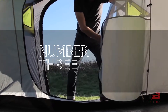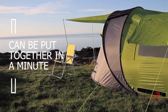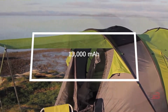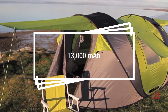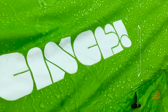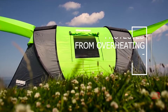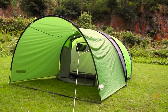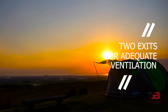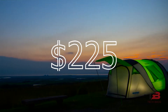Number 3: Pop-Up Tent. The creators of this device claim that it can be put together in under a minute by making use of the solar battery and the USB connections. The battery has a capacity of 13,000 mAh. The interior of the tent is protected from overheating thanks to the tent's covering, which reflects light. The interior is illuminated by two LED lights, and there are two exits to guarantee adequate ventilation throughout. This tent can be purchased for an initial investment of $225.